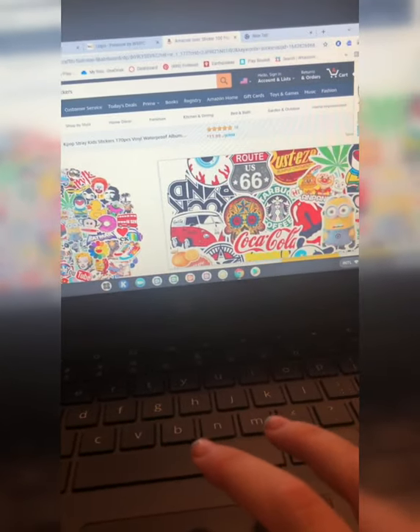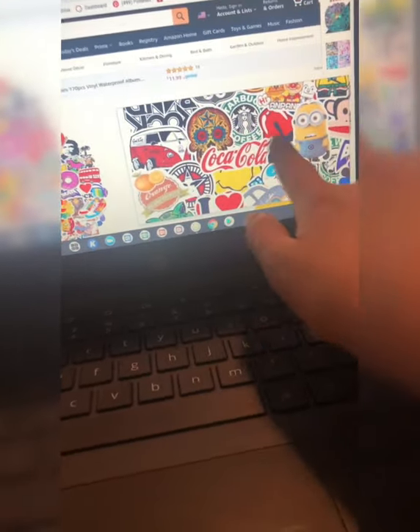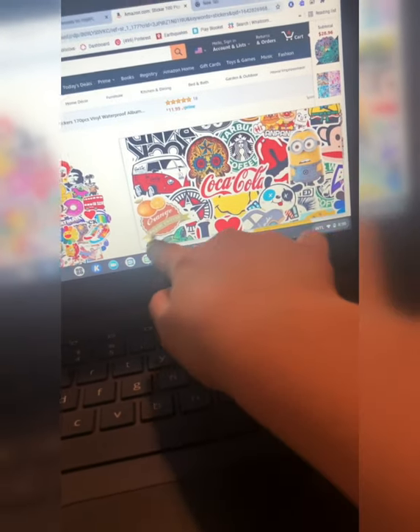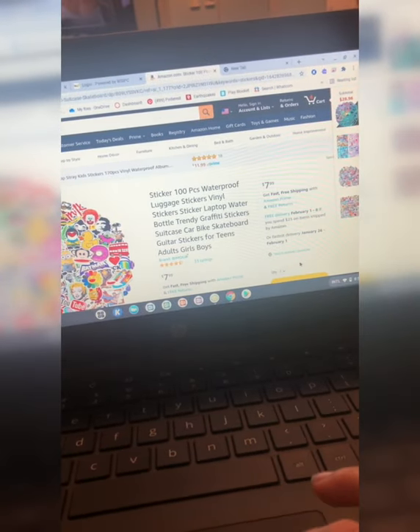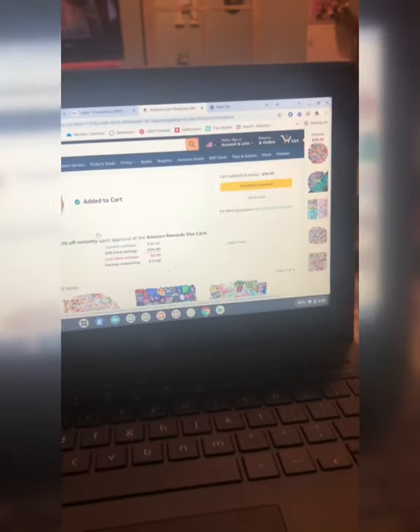The reason I'm adding this pack is because I see a little van, Coca-Cola, Minion, Starbucks, Tom, a little monkey, and some other things I like. All the ones I'm adding to the cart are $7.99, so I'm thinking the limit is going to be $7.99 for each of them.